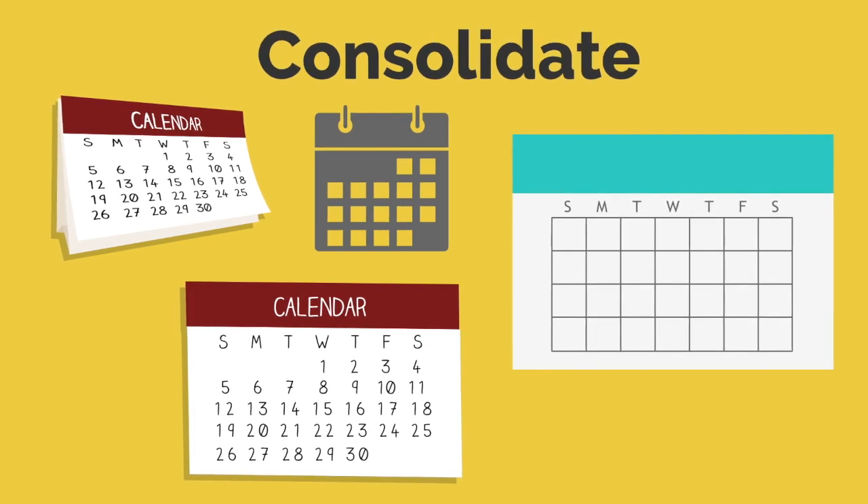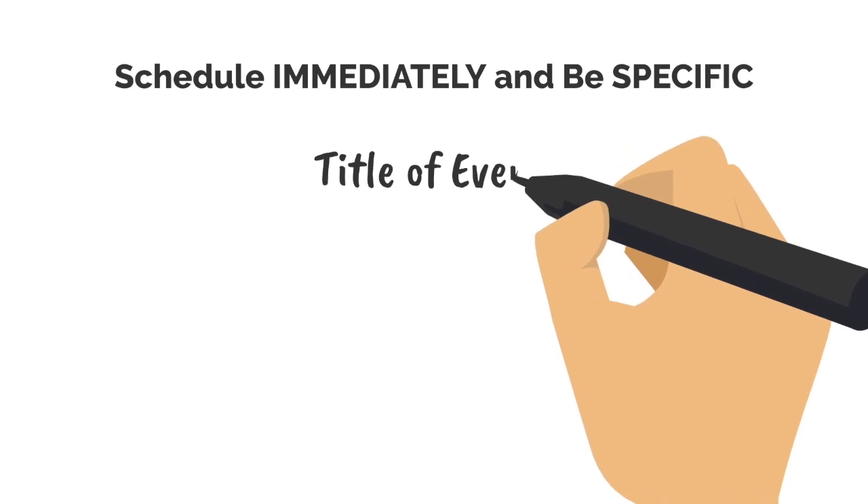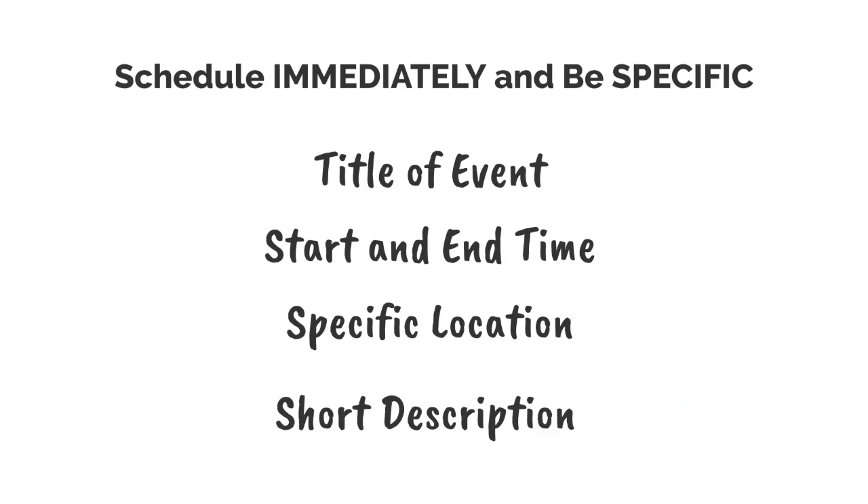Second, input events immediately and be specific. Schedule any event in your calendar immediately when it comes up — don't wait for later or eventually you will forget to add something important. When inputting your event, make sure to be specific about the title of the event, start and end time, the specific location, and a short note about what the event will be about.